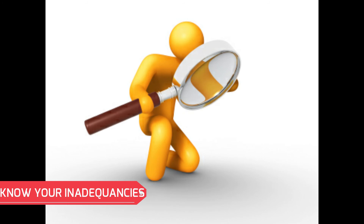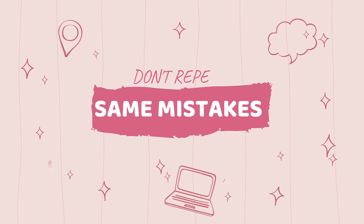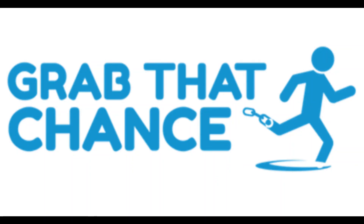Analyze your mistakes and do not repeat the same mistakes made earlier during the compartment examination. It's your last chance to prove yourself — it's a golden chance, so grab it and prepare for the exam with new techniques.